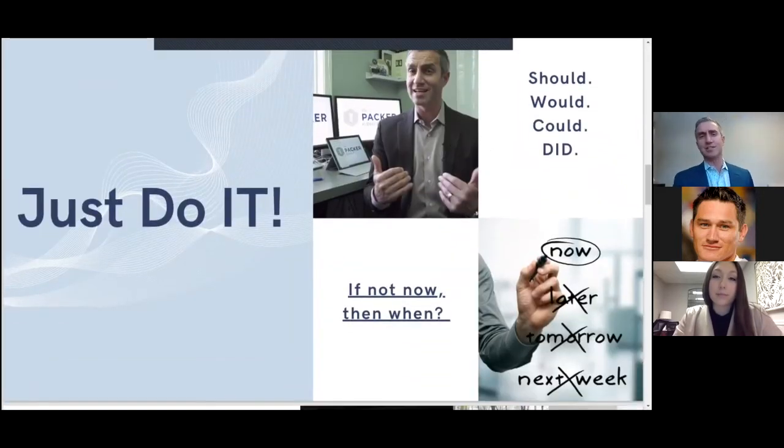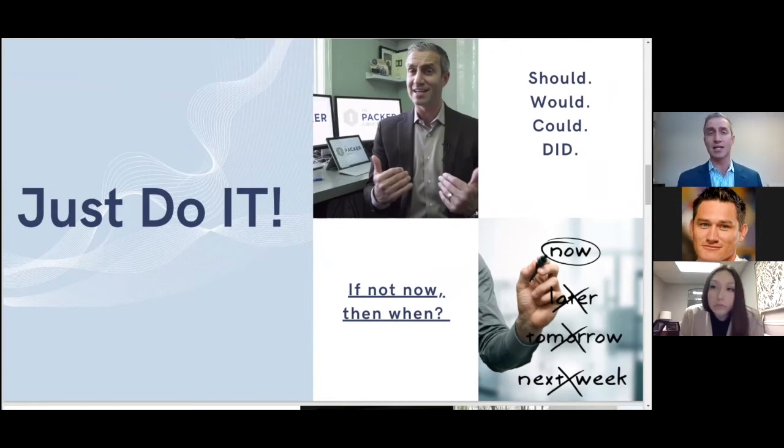Number one is just do it. This hit me really hard this year when we were talking about a new idea for some videos. My videographer just looked at me and said, 'All right, when are we going to book it? Can we shoot it Friday?' That seems simple, but it's rather profound. At the end of the day, that's what we need to do — just put it on the calendar, just get it done.